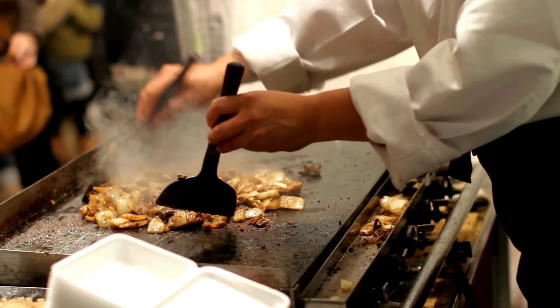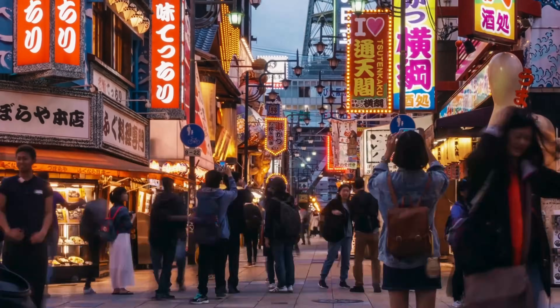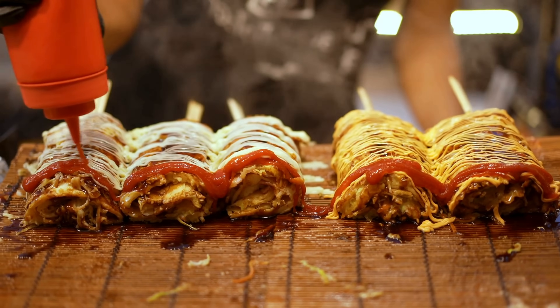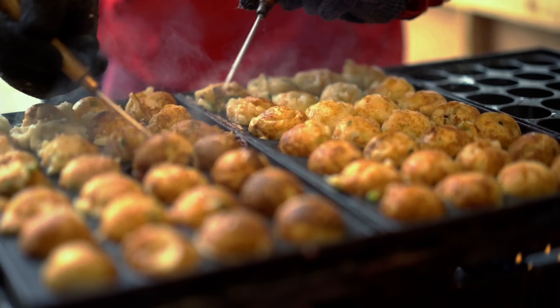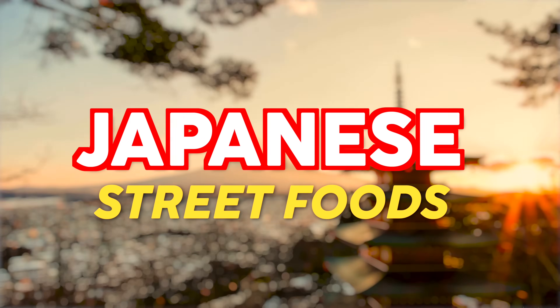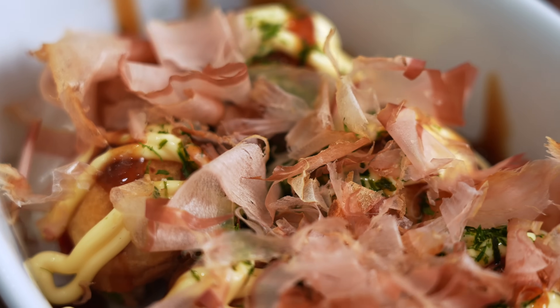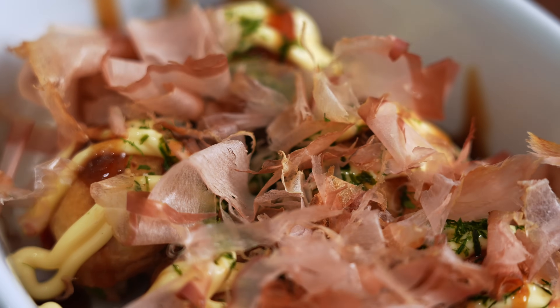Japan is home to some of the most popular cuisine on earth, and there's a reason for that. They take pride and put a lot of care into pretty much everything they do. They also throw a bunch of street festivals throughout the year, and the food served at these is quite famous. Today we're going to make three of the most popular street foods that the Land of the Rising Sun has to offer, then talk about whether these things are even worth making at home.